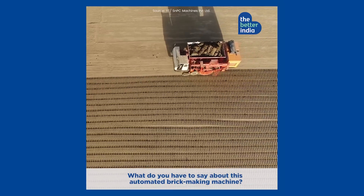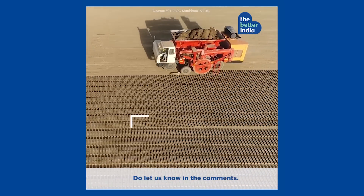What do you have to say about this automated brick-making machine? Do let us know in the comments below.